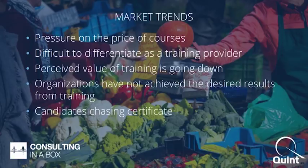When we launched Consulting in a Box, we looked at market trends. There is a lot of pressure on the price of courses — partners find it very hard to get a reasonable price today. There's also difficulty differentiating as a training provider, because many providers offer the same courses. Take ITIL Foundation: in any given market — US, UK, Netherlands, China — many providers offer it, so the perceived value of training is going down.